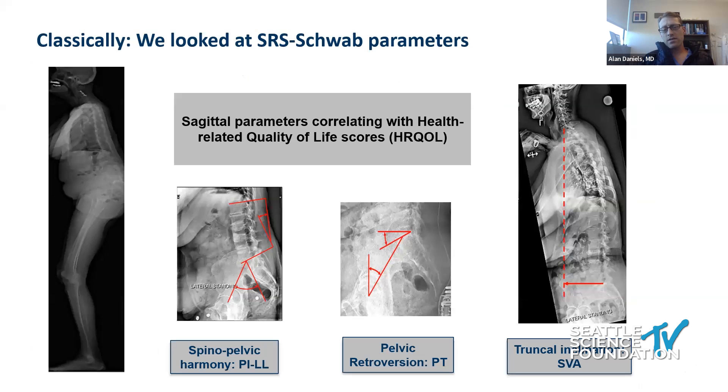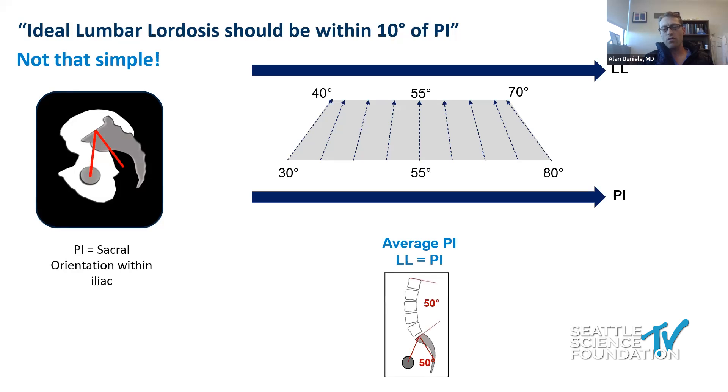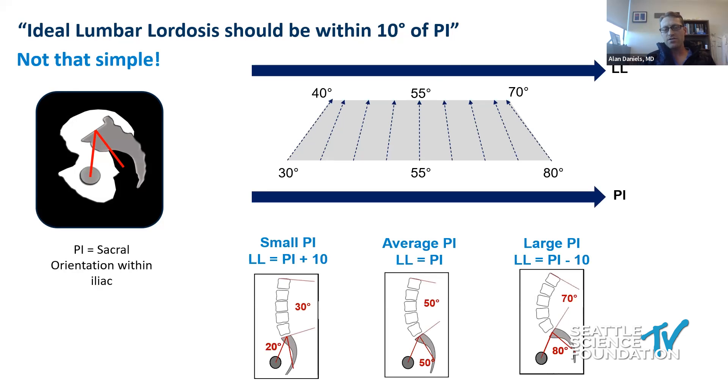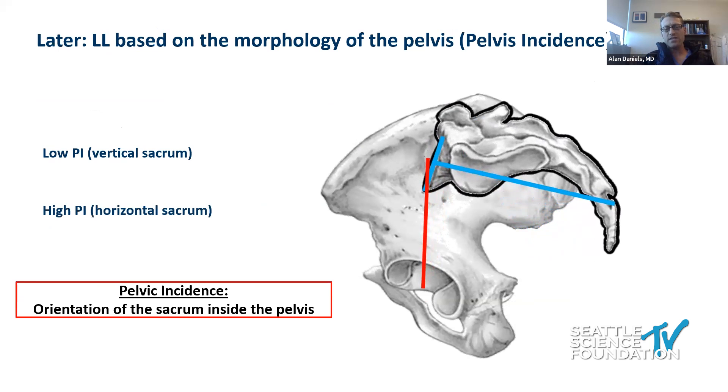Classically, to measure these things, we looked at spinal-pelvic harmony — the pelvic incidence minus lumbar lordosis — because the lordosis should essentially match the kyphosis of the pelvis, which is the pelvic incidence, the amount of pelvic retroversion. If people work really hard, pelvic tilt is elevated, and then there's truncal inclination, or SVA — how far forward the torso is. Traditionally the teaching was that ideal lumbar lordosis should be within 10 degrees of pelvic incidence, but over time we found that's not necessarily so simple.